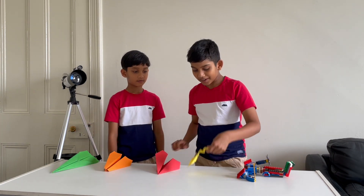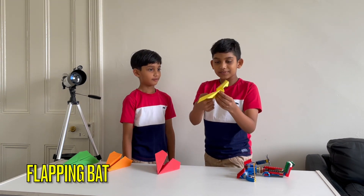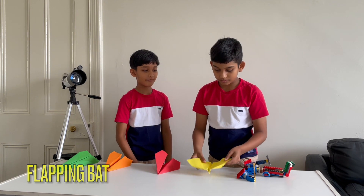And here is the Flapping Bat. It can slow down and speed up easily because of its unique shape. That is amazing.